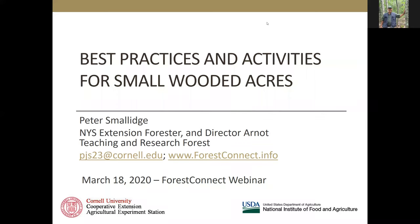Good evening, everyone. This is Peter Smolich, the New York State Extension Forester. Welcome to this webinar on March 18th, 2020. We're in the midst of the COVID-19 coronavirus pandemic and we are practicing social distancing, which we've done here with the Cornell webinars since 2007. Hopefully you are all healthy and safe and socially distant, especially from anybody who might be infectious, and taking all due precautions.